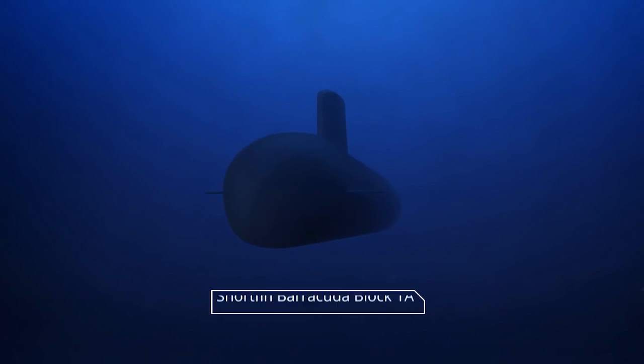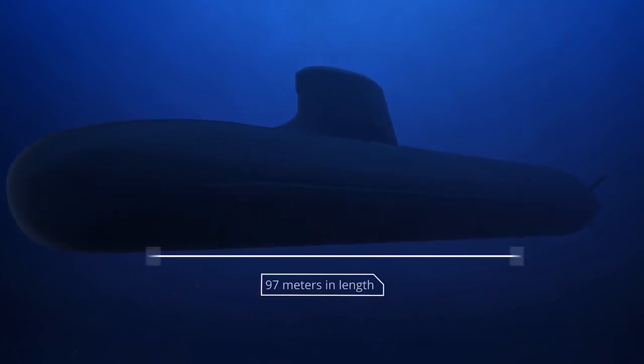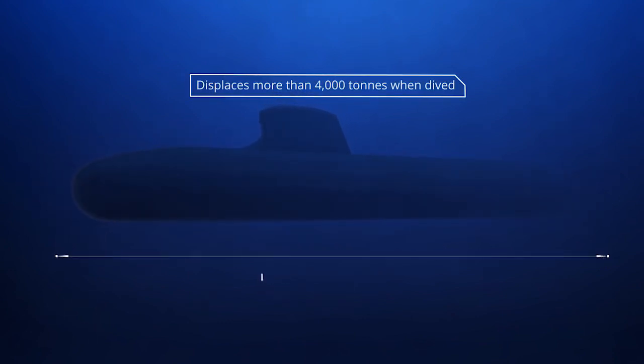DCNS are France's sovereign provider of submarines and Europe's unparalleled leader in naval defense. The Shortfin Barracuda Block 1A, designed specifically for the Royal Australian Navy, is the world's most advanced conventionally powered submarine.